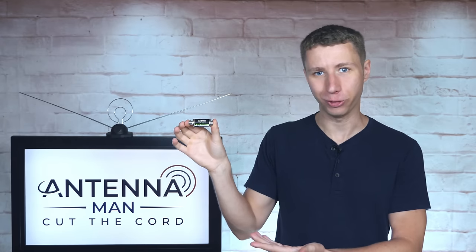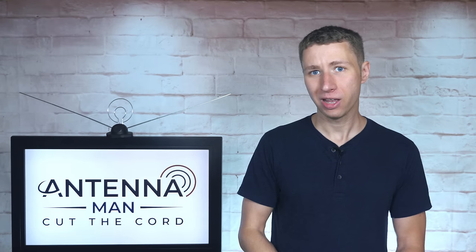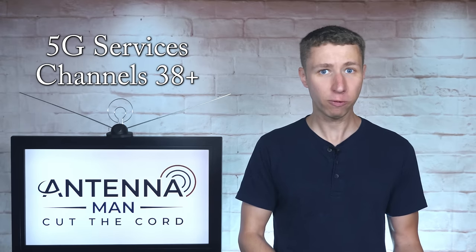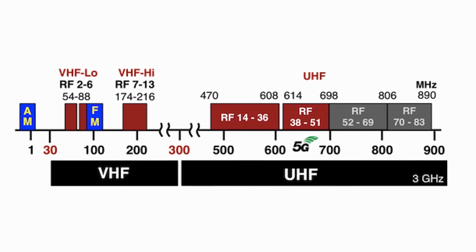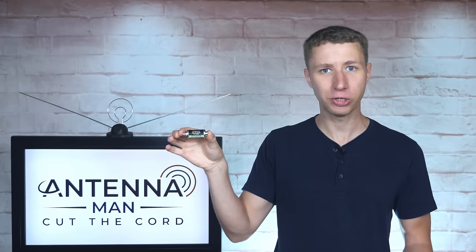So back to my review of this 5G filter. For those of you who don't already know, 5G wireless service is being deployed nationwide on frequencies adjacent to the TV band. TV stations broadcast on RF channels 2 through 36. Cell phone providers use RF channels 38 and above for 5G services, which is right next to the upper portion of the TV band. A 5G filter like this one made by Silicon Dust blocks out all frequencies above the TV band, which prevents any kind of interference from a nearby cell tower.